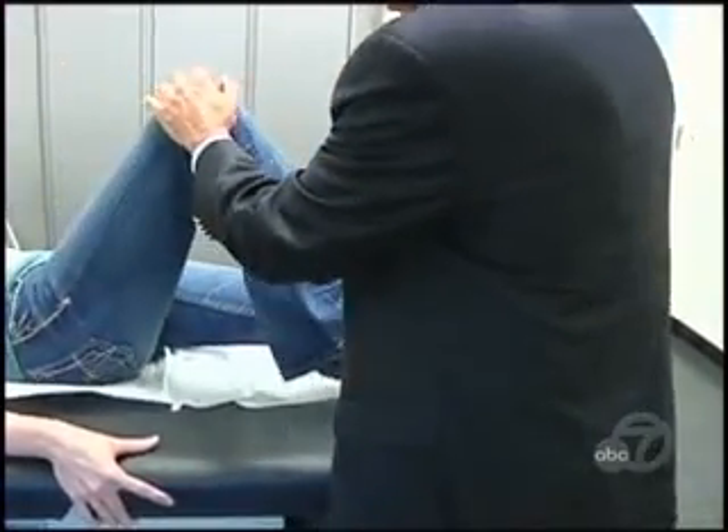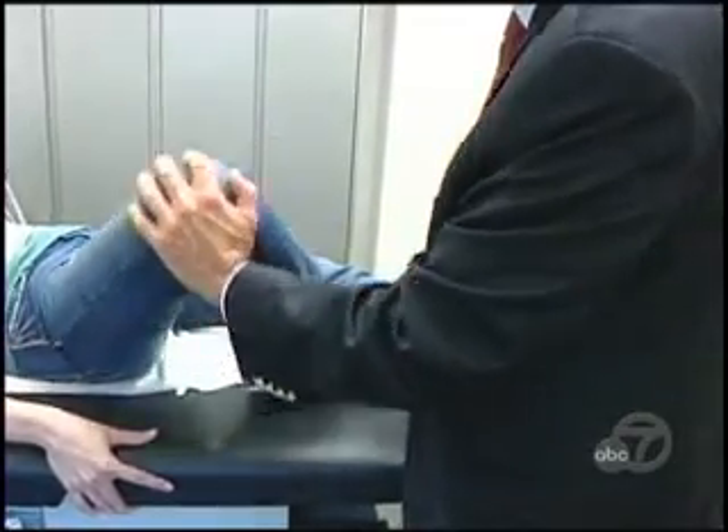Jenna began rehab shortly after the surgery. Now she's hoping to be back at work as a delivery room nurse in a matter of weeks. 'Getting back to the moms and babies and just everything — everything I'm looking forward to.'